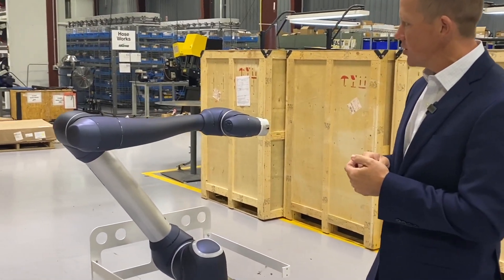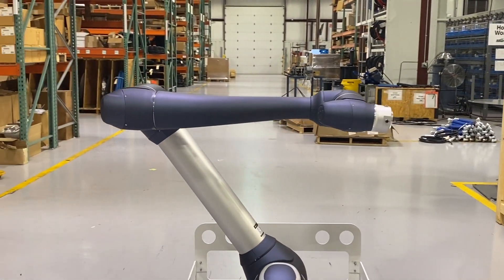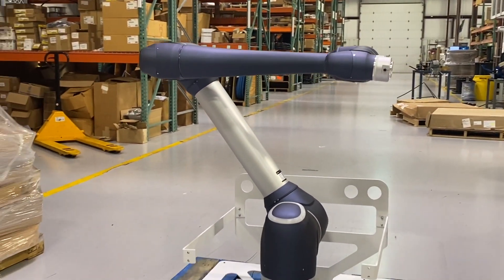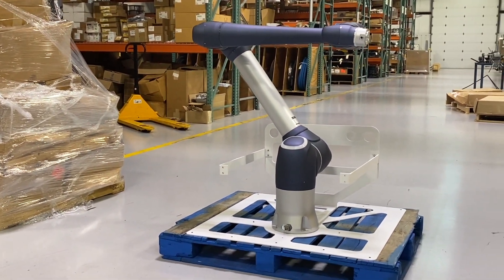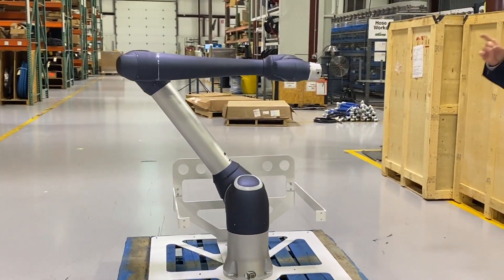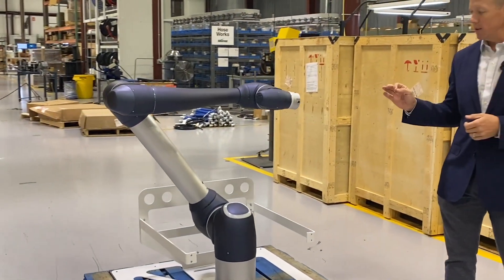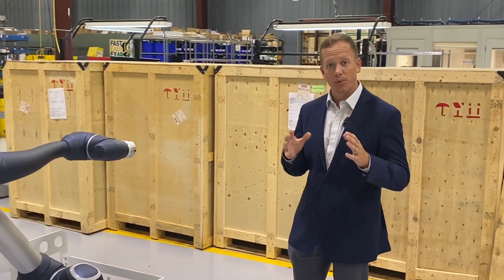Doosan began to manufacture collaborative robots in 2015. They are an industrial company based in South Korea that employs close to 31,000 people. They have a lot of resources, a lot of technical depth, and this year they introduced the newest robot to their lineup, the H-Series, which stands for heavy.